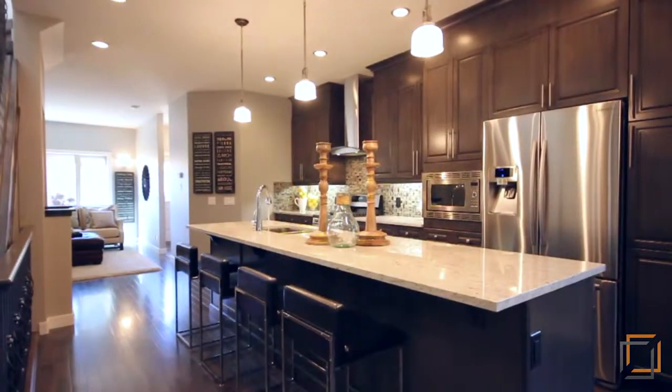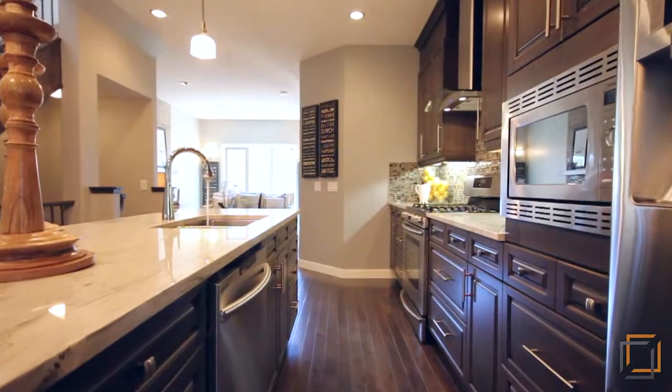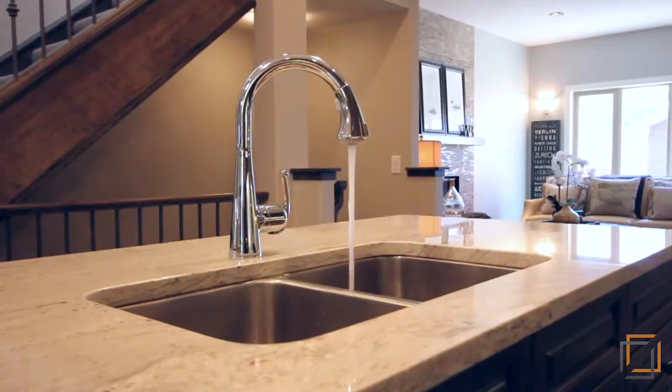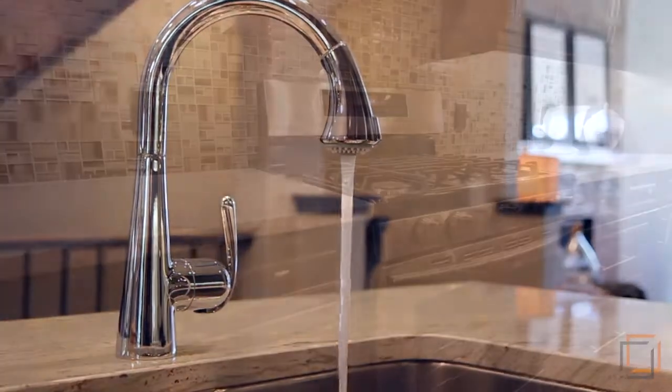Beautifully designed wood cabinetry is just the beginning in this spacious open floorplan kitchen. As well as being great for entertaining, the continuous granite countertop is the perfect prep surface for everything, from quick sandwiches to Thanksgiving turkeys.